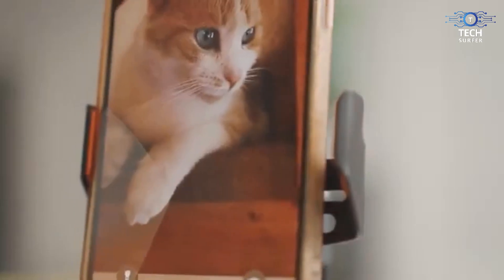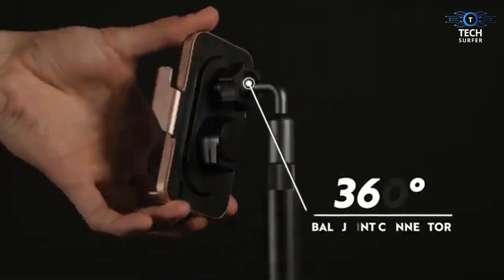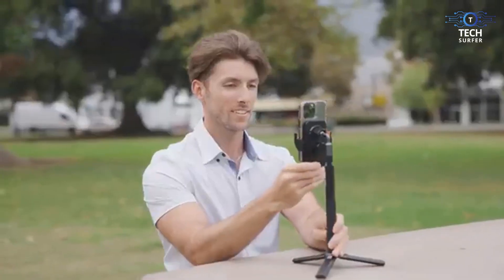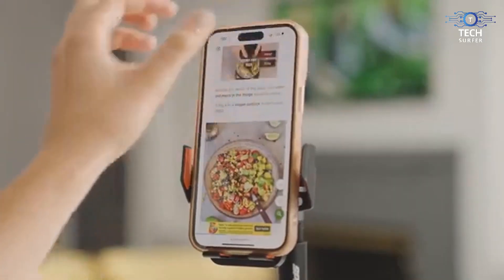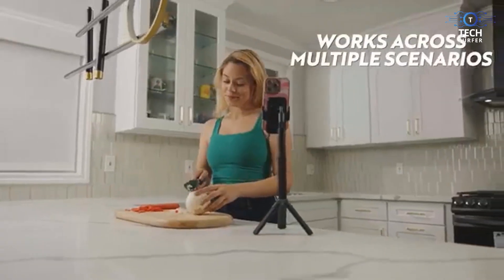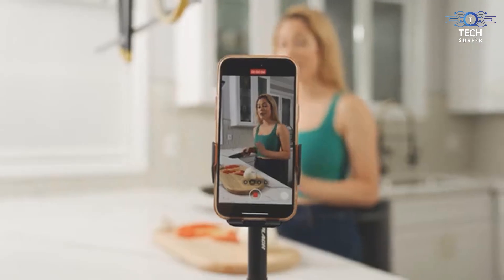The Splash Zippy comes in different types for different uses. You have the car and desk model in the Splash Zippy Solo, and a specific cyclist model for those who need it for e-biking. But it doesn't end there — you can get all scenarios covered through the Splash Zippy Duo.